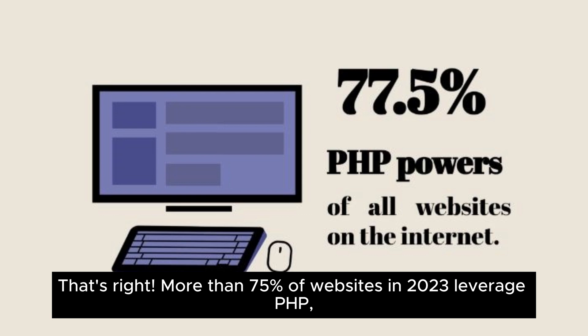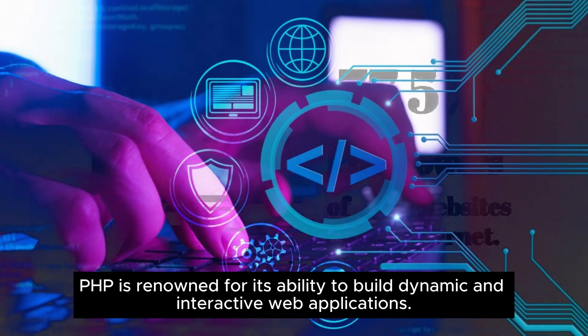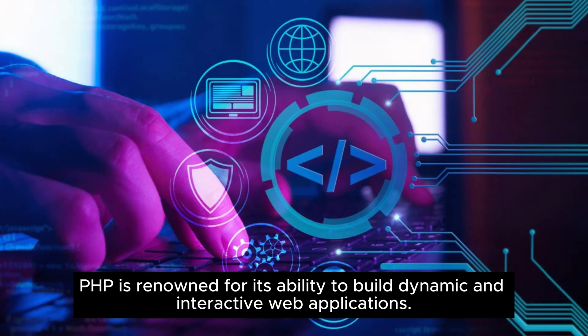That's right! More than 75% of websites in 2023 leverage PHP, showcasing its enduring popularity and efficiency in delivering optimal project solutions. PHP is renowned for its ability to build dynamic and interactive web applications.